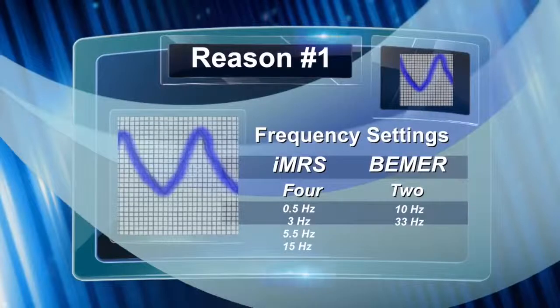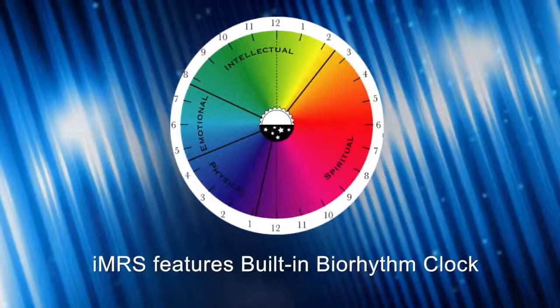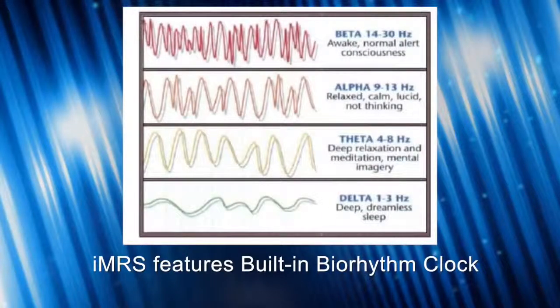The first reason is the IMRS has four frequency settings while the Beamer only has two. The IMRS frequencies work with the built-in biorhythm clock, so you're getting the right frequency for the time of day. In the morning, you get a primary pulse train around 15 hertz — a beta frequency — which is an energizing frequency, kind of like an energetic cup of coffee.